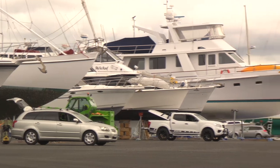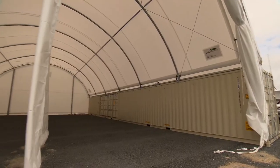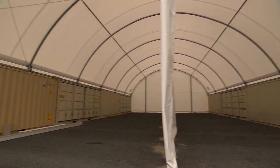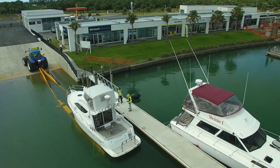The marina's owner, Marsden Maritime Holdings Limited, is keen for additional services to be provided at the hard-stand and with virtually unlimited affordable land for lease, there's plenty of scope for future expansion.